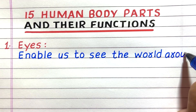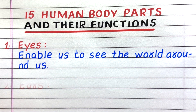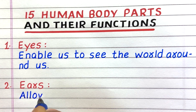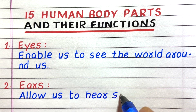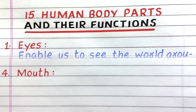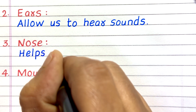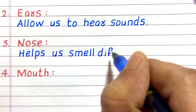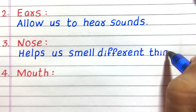The first human body part is eyes. Eyes enable us to see the world around us. Second, ears allow us to hear sounds. Third, the nose helps us smell different things.